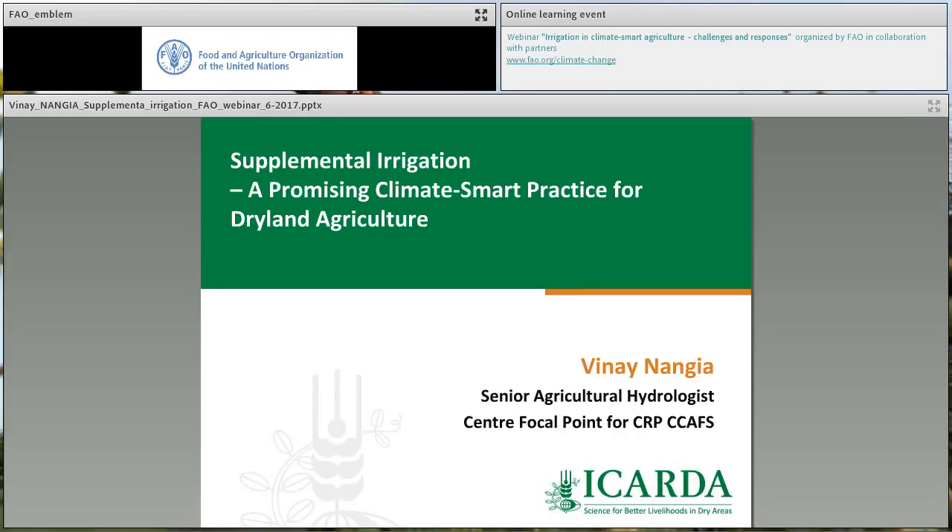Good morning to you all. My name is Vinay Nangia and I'm a senior agricultural hydrologist at an organization called International Center for Agricultural Research in the Dry Areas. I am presenting a practice called Supplemental Irrigation, which is a promising climate-smart agriculture practice, especially for dry areas where rainfall is typically lower than the crop water demand.